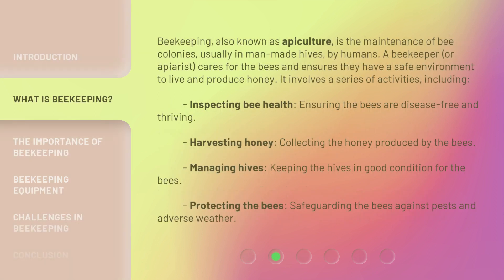Beekeeping, also known as apiculture, is the maintenance of bee colonies, usually in man-made hives, by humans. A beekeeper, or apiarist, cares for the bees and ensures they have a safe environment to live and produce honey. It involves a series of activities, including inspecting bee health — ensuring the bees are disease-free and thriving — harvesting honey, collecting the honey produced by the bees, managing hives, keeping the hives in good condition, and protecting the bees from pests and adverse weather.